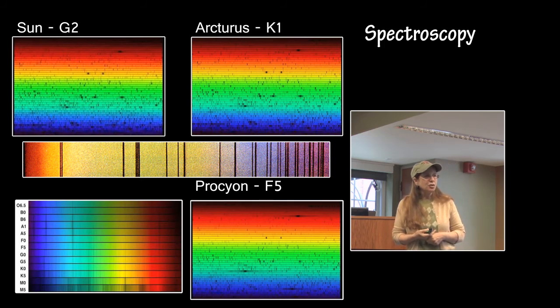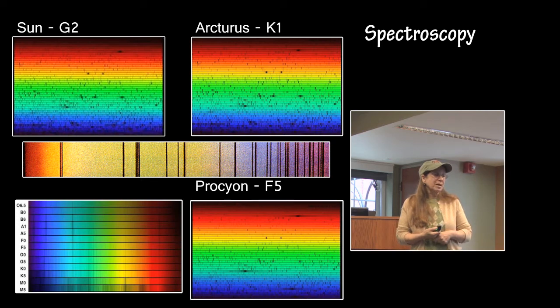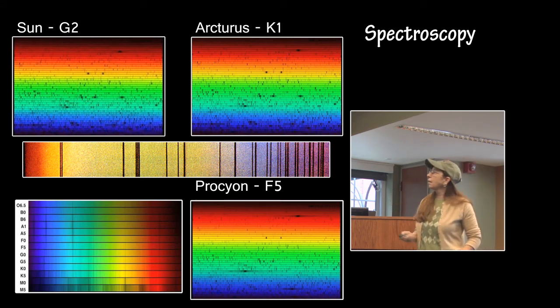Spectroscopy is something you need to be familiar with and knowledgeable about, because it is through spectroscopy that we place stars on the H-R diagram, determine their evolutionary stage, chemical composition, and temperature — and therefore understand their past stages and future evolution. Shown here are the spectra for the Sun, Arcturus, and Procyon.